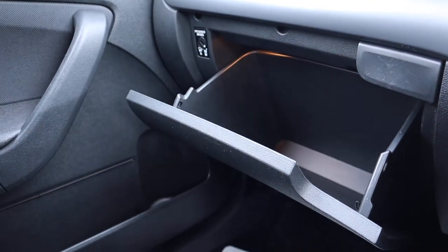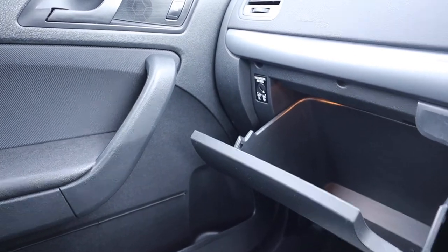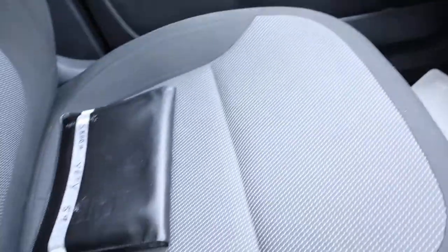Plenty of space in there. That airbag for the passenger seat can be taken off, turned off with that little button just there. Owner's manual pack.